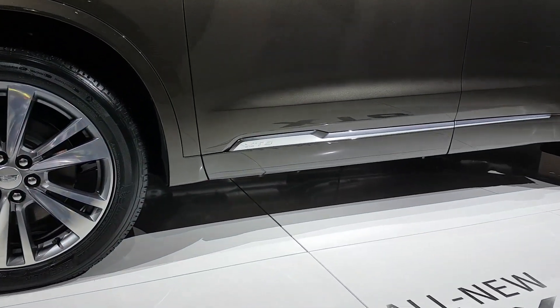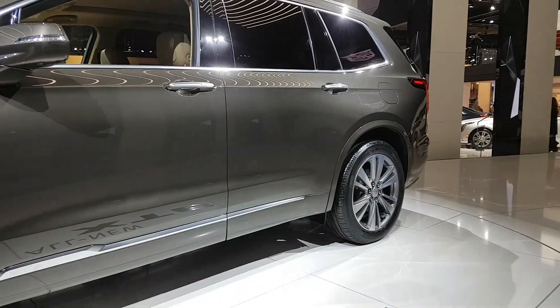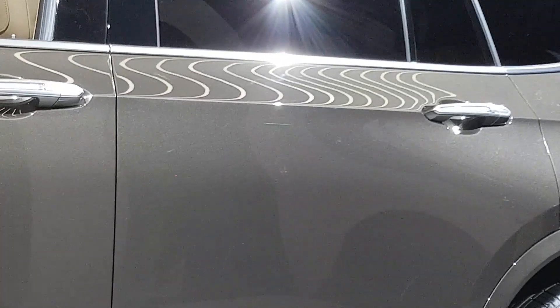XT6 badging. The door handles themselves look like they light up, as I've seen those kind of door handles before with the light running through the middle.